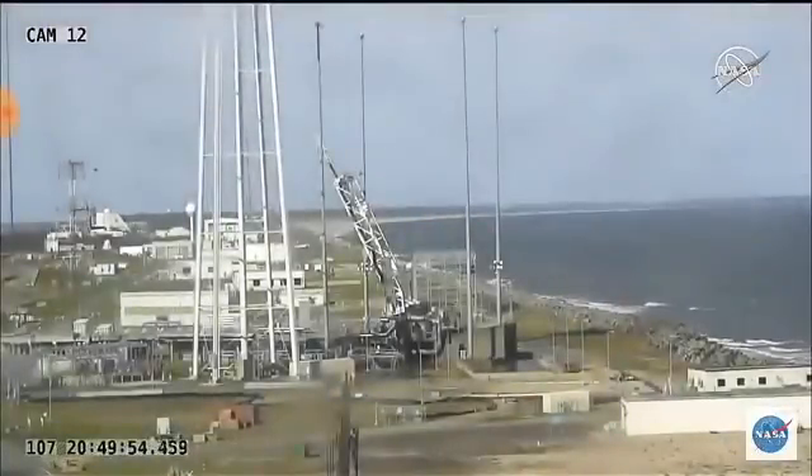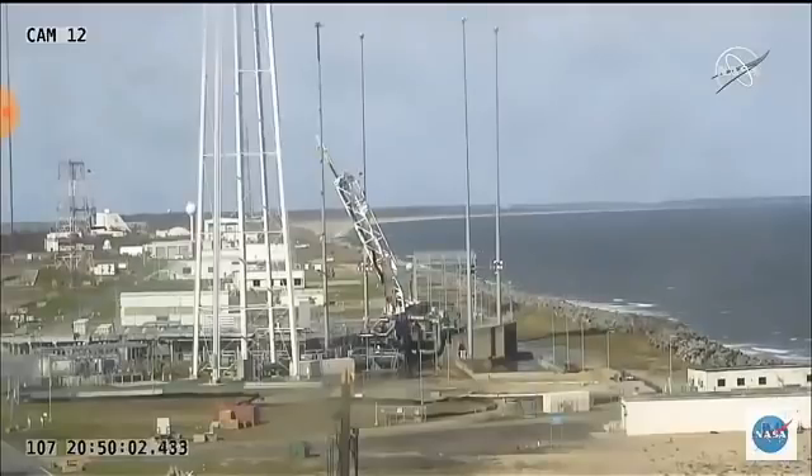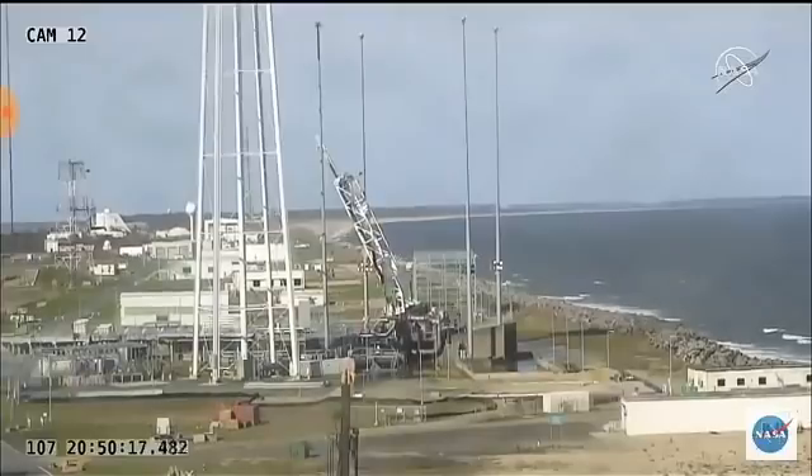Altitude 300,000 feet. And we have main engine cut off. Attitude remains nominal post shutdown. Stage 1 separation. ACS performance is nominal. Stage 2 ignition will be in approximately 30 seconds. This is a coast period — Antares is now coasting in preparation for stage 2 ignition. Stage 1 delta V was 17,348 feet per second. Altitude is 130 kilometers.